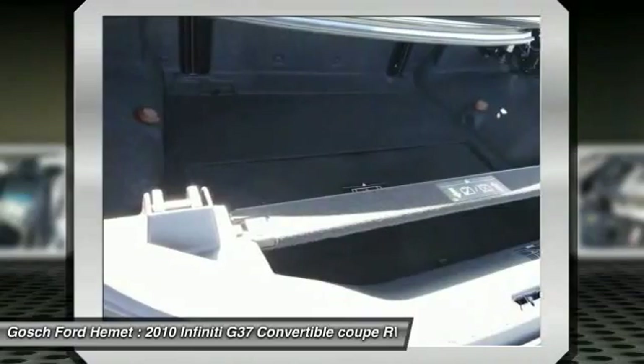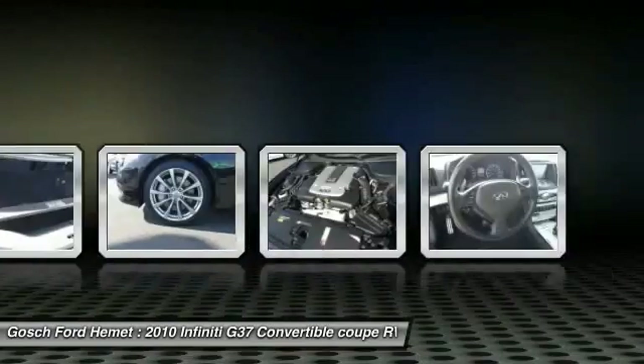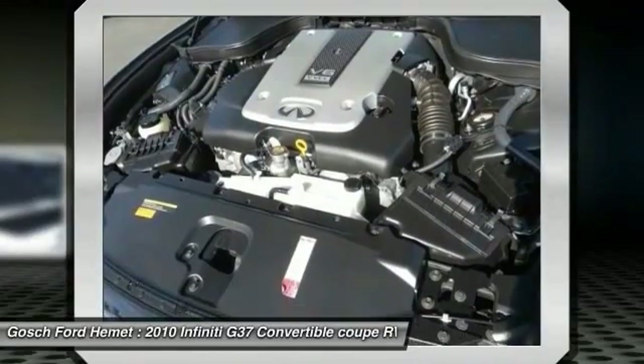Home link garage door opener, air conditioning, front cruise control, auto dimming rear view mirror, PPO climate control.